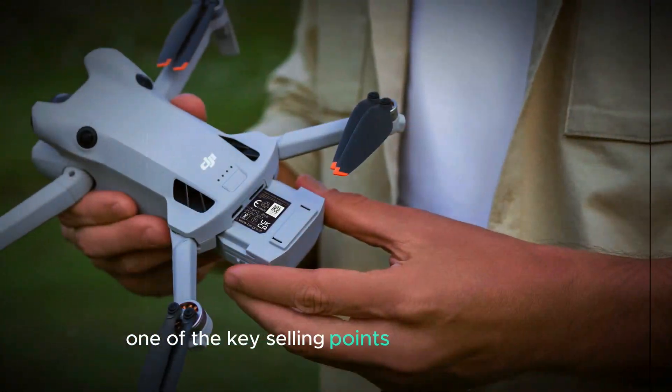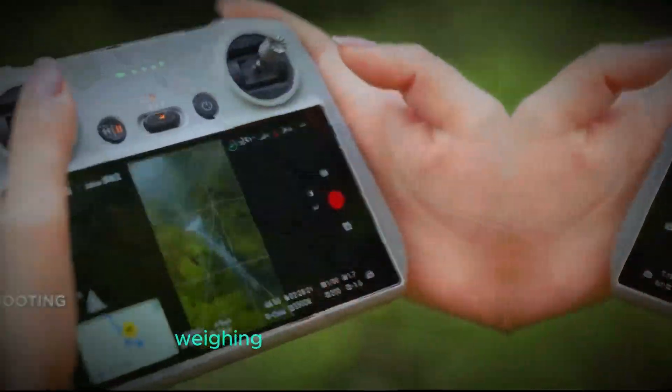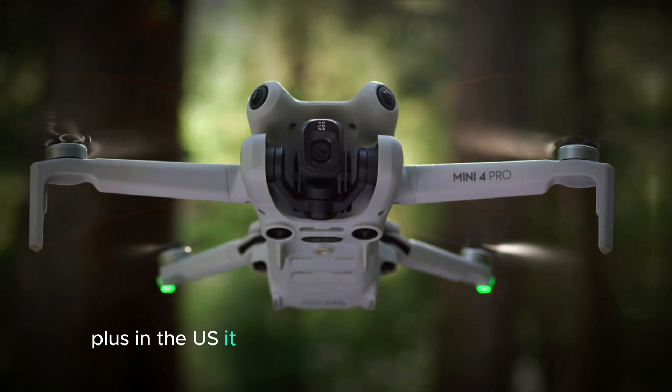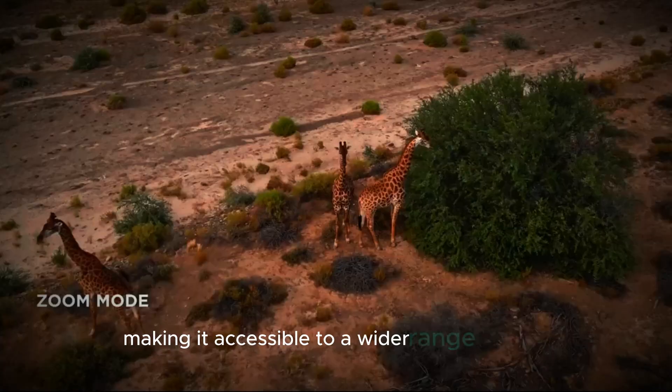One of the key selling points of the Mini 5 Pro is its compact, lightweight design. Weighing in at less than 250 grams, this drone is incredibly easy to carry and transport. Plus, in the U.S., it doesn't require an FAA license to fly, making it accessible to a wider range of users.